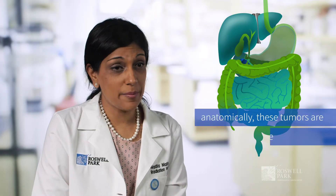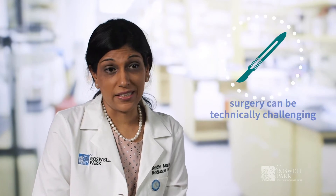Because anatomically these tumors are in very complex locations in the abdomen, they have a lot of proximity to very important blood vessels, bile ducts, and other organs. So the surgery can often be technically challenging. Radiation is used sometimes to downgrade or downstage the tumor to make the surgery technically more feasible and successful.